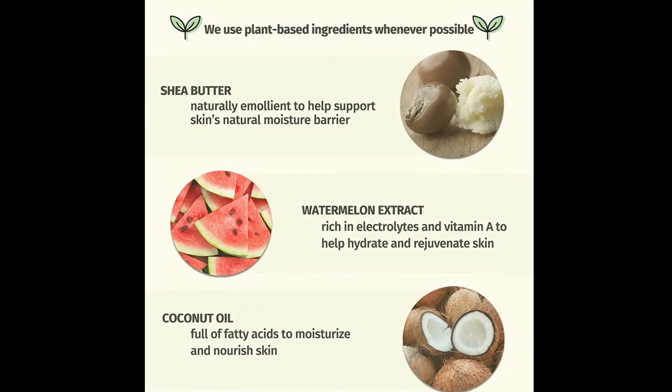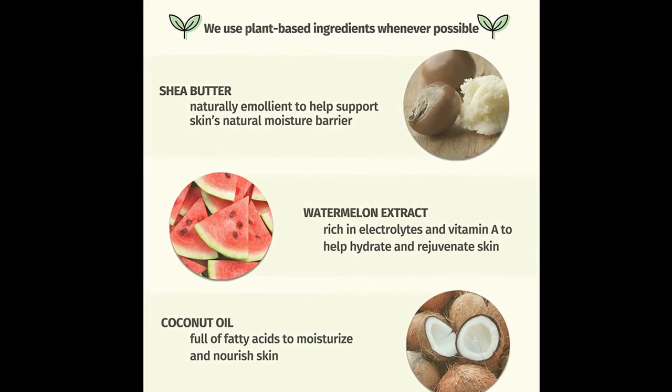Recommended skin type: dry complexion. Chamomile, avocado and watermelon extract leave skin hydrated, toned and irritant-free.